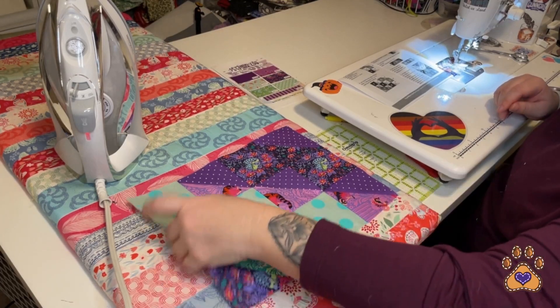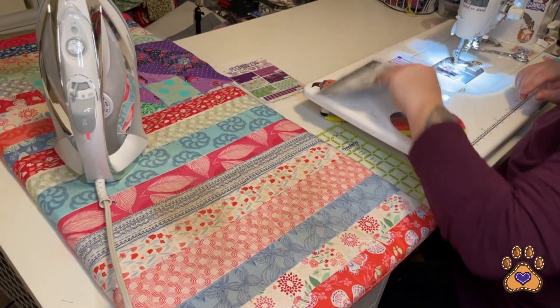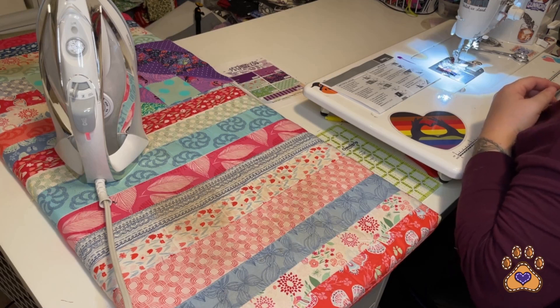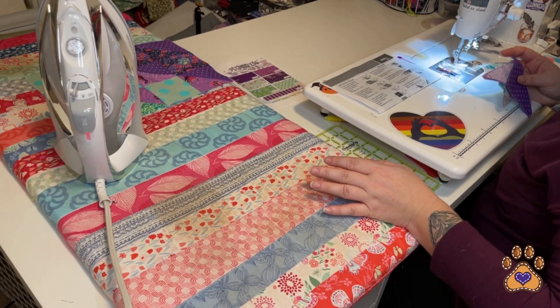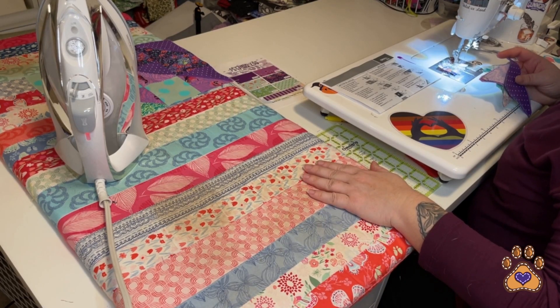This is a great opportunity to pause the video and take a stretch break, get a coffee or water break. I'm going to go ahead and get set up for section 5B.